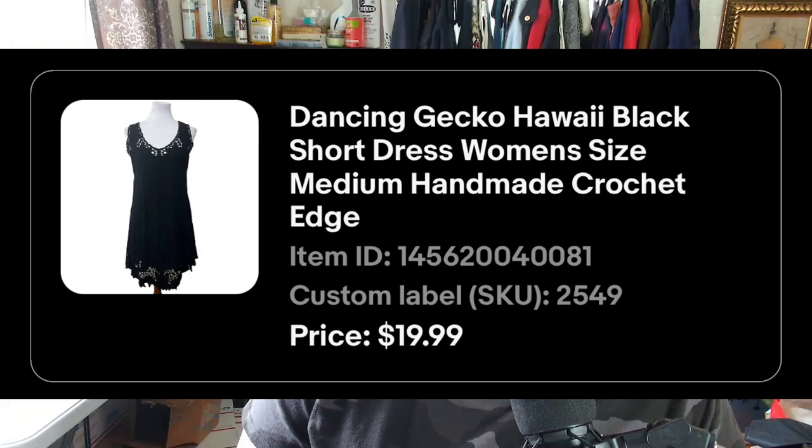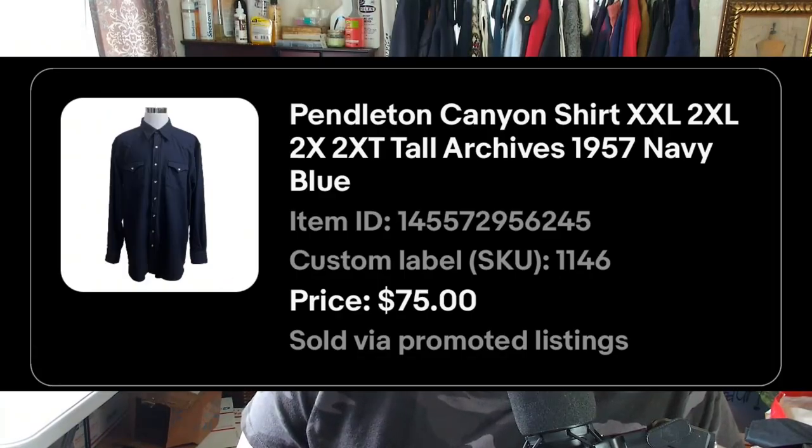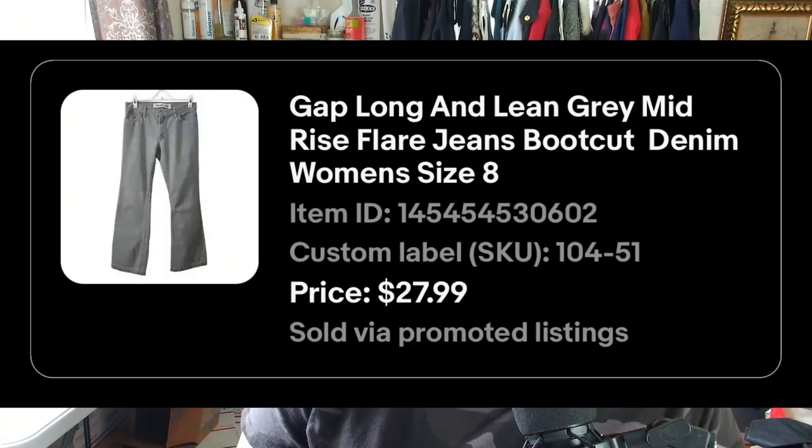I sold Buckle BKA Peyton jeans for $17.33, a Dancing Gecko Hawaiian black short dress in a medium for $19.99, a Pendleton Canyon shirt 2XL for $75, and Gap long-and-lean gray mid-rise flare jeans for $27.99 — that last one sold pretty fast.